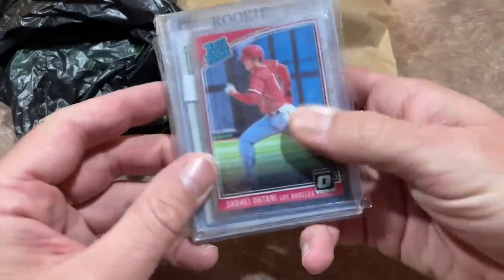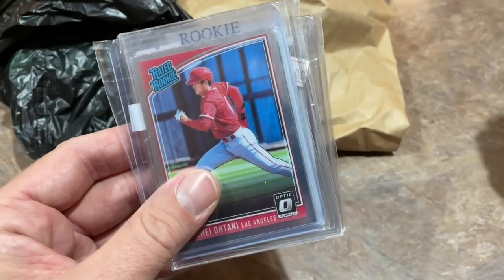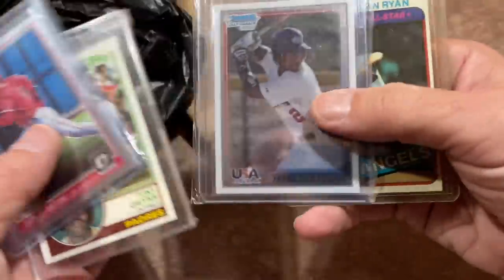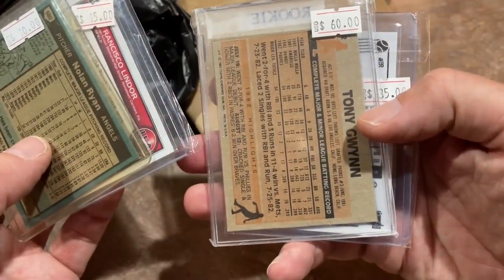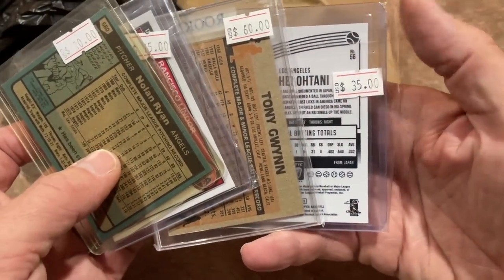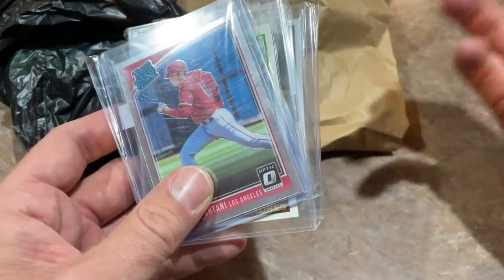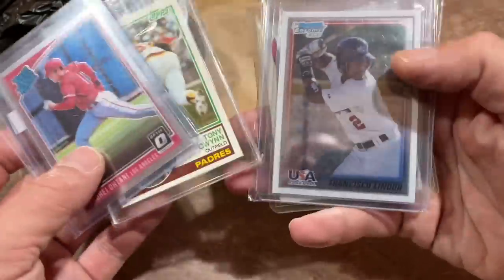So we have a Shohei Ohtani Rated Rookie Card. This first batch is from Scooter's Corner. We've got a Shohei Ohtani, a Tony Gwynn, a Nolan Ryan — I always love that card — and Francisco Lindor. Looking at the prices: $10 and $15 on those two, Tony Gwynn had a $60 price tag, and Shohei was $35 — so $120 list price. I think I got them for around $70 or $80, so we worked out a deal.